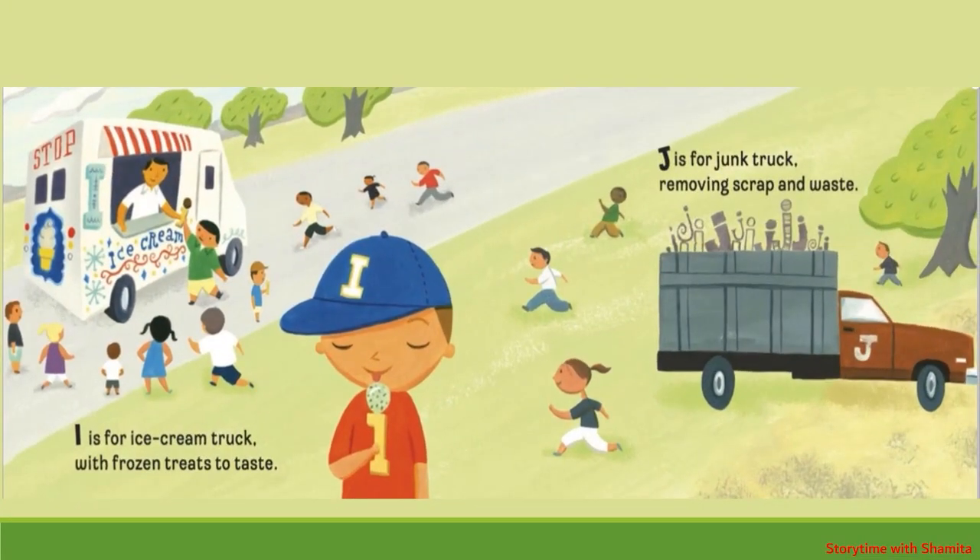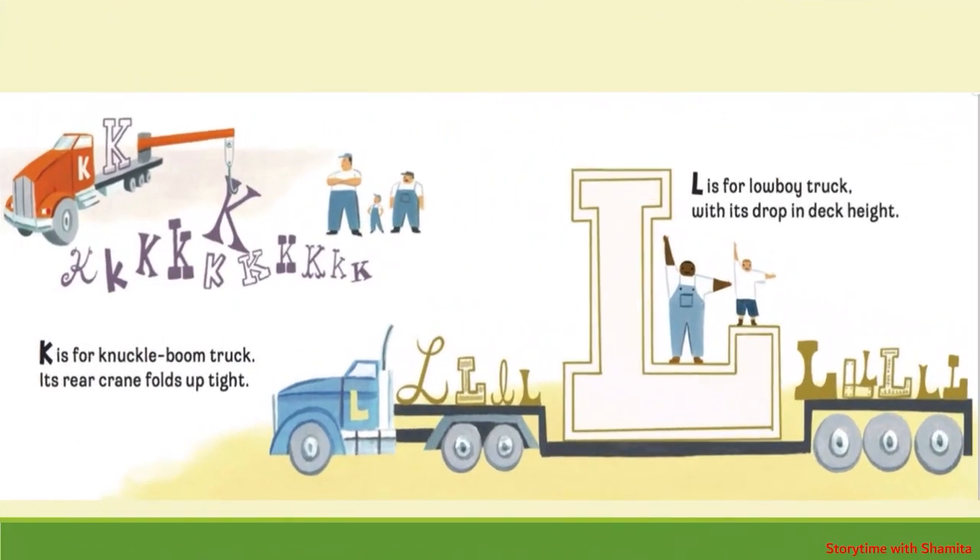I is for Ice Cream Truck, with frozen treats to taste. J is for Junk Truck, removing scrap and waste. K is for Knuckle Boom Truck, its rear crane folds up tight. L is for Lowboy Truck, with its drop in deck height.